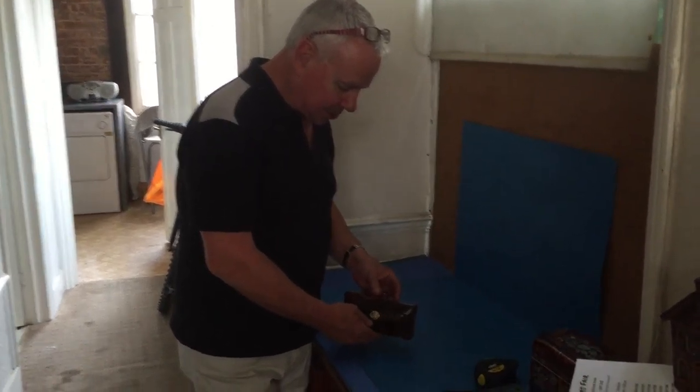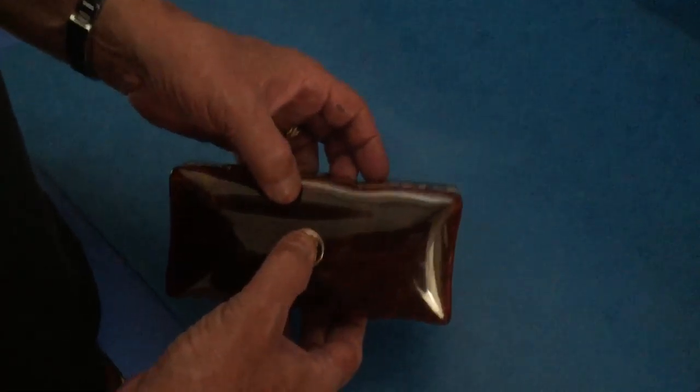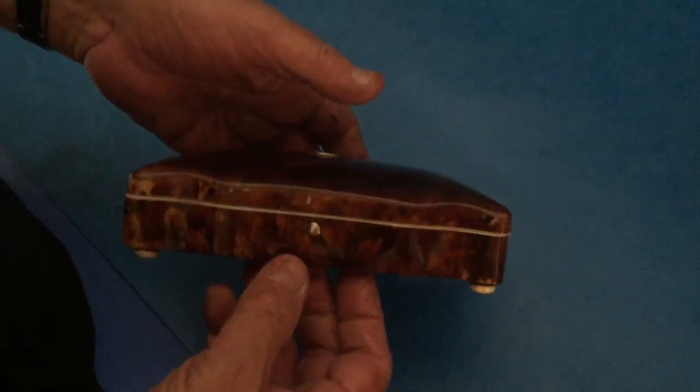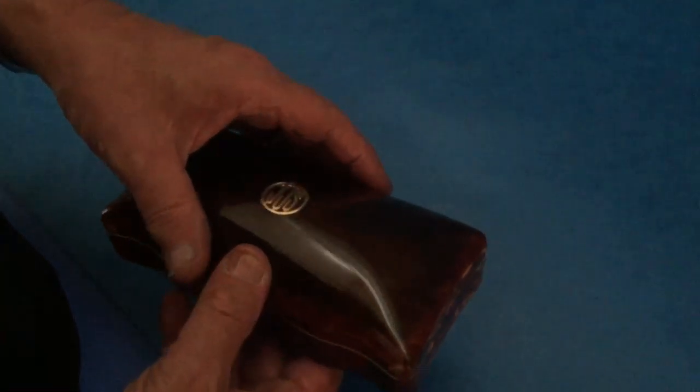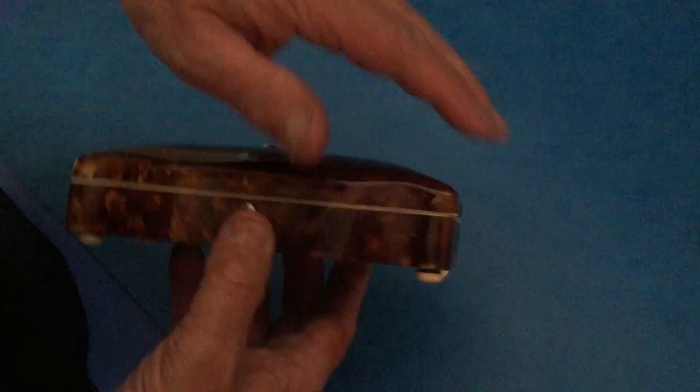This is a lovely sort of shell box, gold mounted on the top — that may be a later addition, the gold mounting, because the box dates to 1840. This looks like it could be later, but it is gold and lovely.